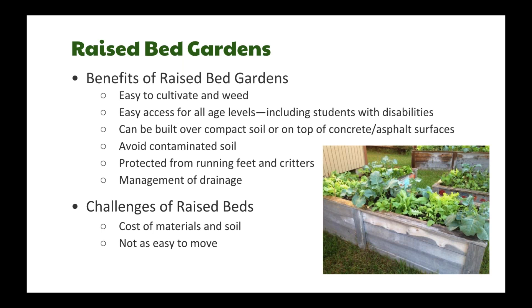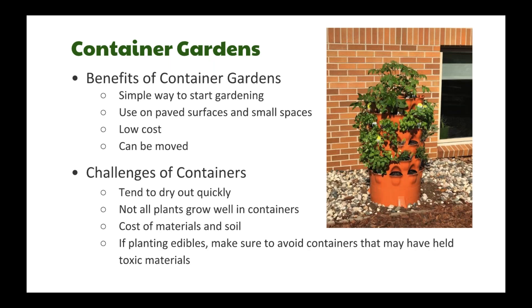Raised bed gardens — what most of you are apparently working with — allow you to bring in the best soil you can find. They're easy to cultivate and keep weeded, keep plants out of the way of running feet and critters, and are great for drainage management and growing on surfaces you can't grow directly in. Some challenges include the cost of materials, the fact that they're not easy to move, and limited shapes.